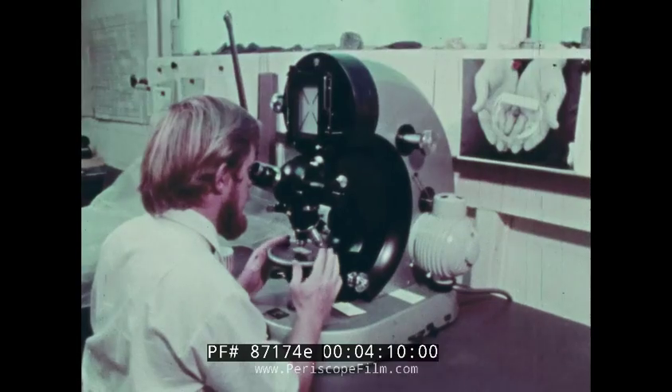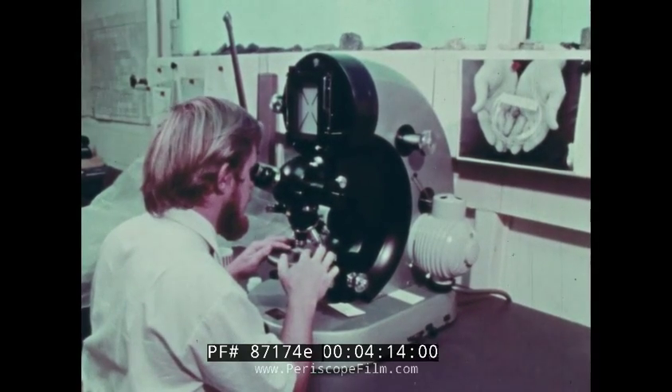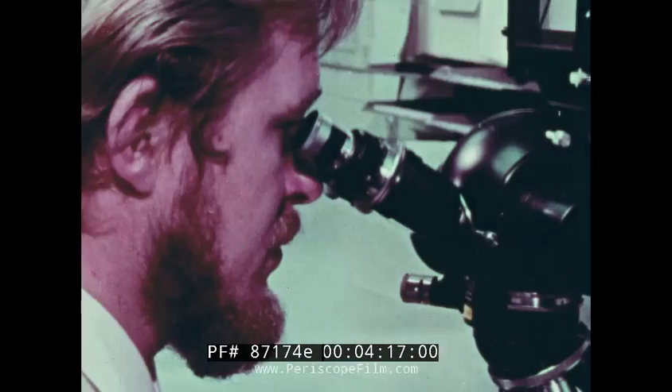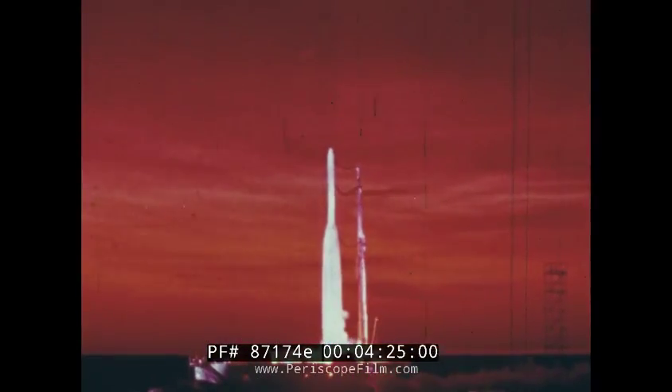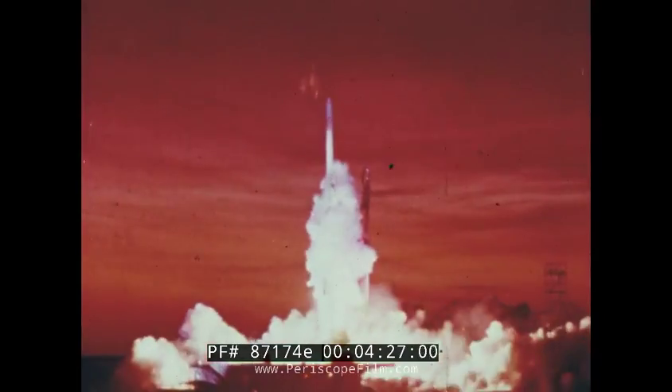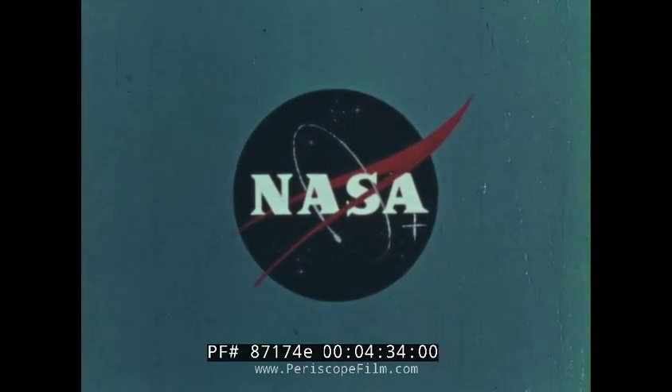From east to west and around the world, scientists are testing, probing, and analyzing samples returned from the moon. In January of 1970, they will meet in Houston to disclose all their findings. This has been an Aeronautics and Space Report, presented by NASA, the National Aeronautics and Space Administration.